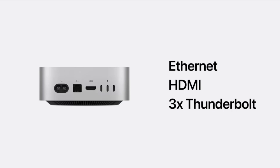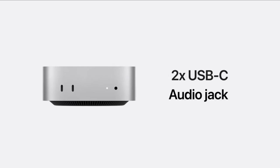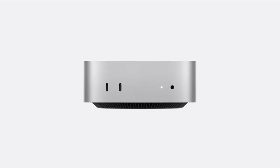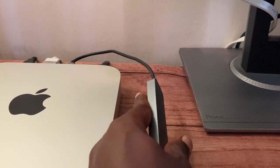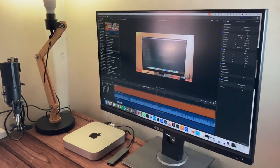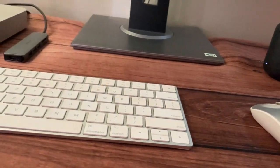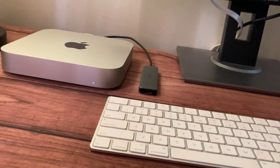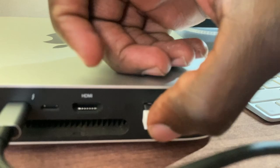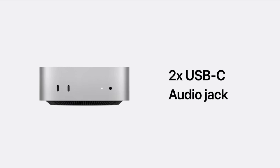Connectivity upgrades include Wi-Fi 6E, Bluetooth 5.3, and support for up to three displays, up from two. However, the M4 drops USB-A ports in favor of additional USB-C ports, which means I'll need an adapter for my USB-A devices like my Fifine recording mic. I didn't really like this removal, because there are still a number of peripheral devices that use the standard USB-A ports. I think Apple should have left at least one.